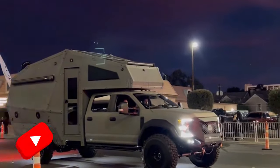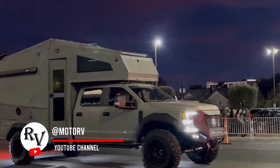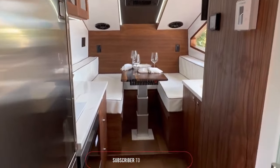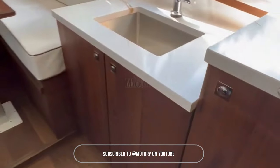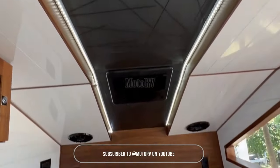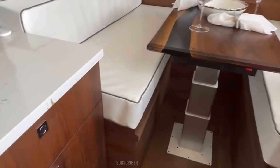What do we have here? It is an $850,000 overland expedition vehicle. This 4x4 beast comes with a turbo diesel engine. Inside, there's room for four to live comfortably. It's perfect for adventurers who want to conquer the wild without giving up their comforts. Roughing it has never been so smooth.